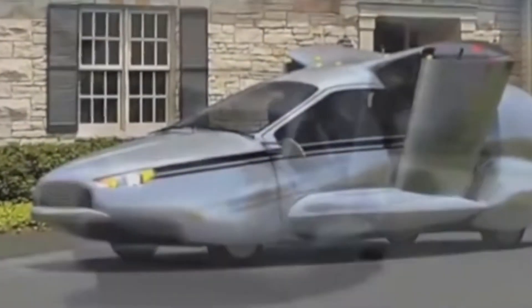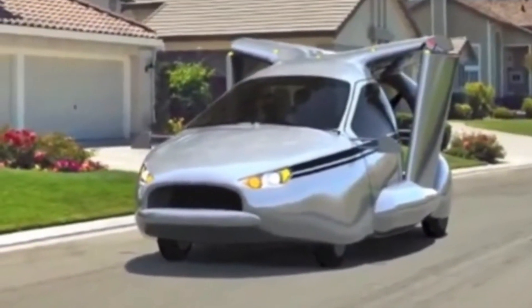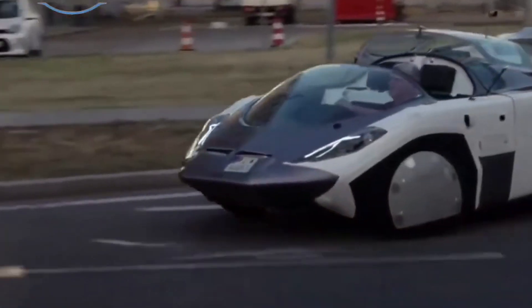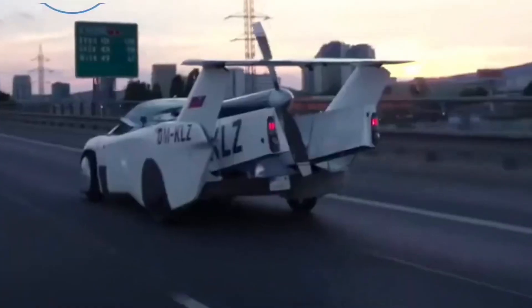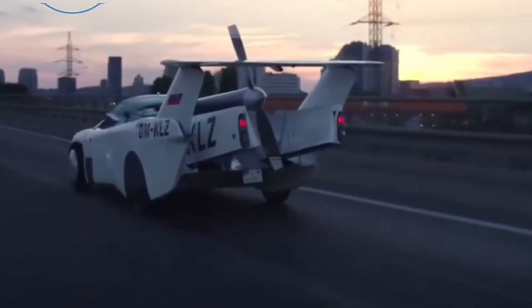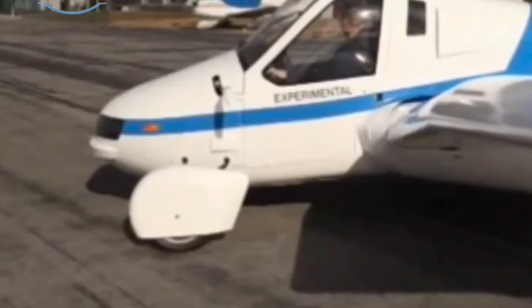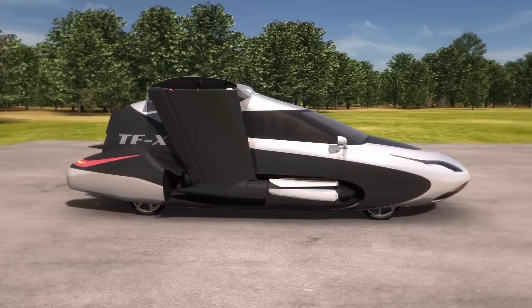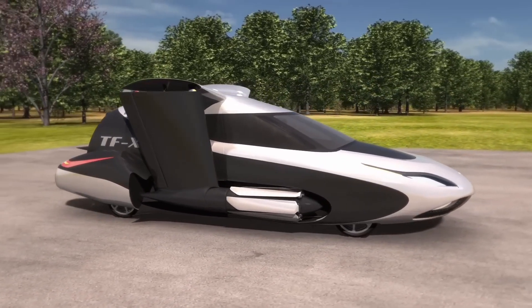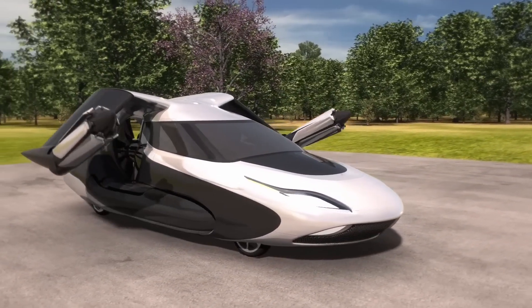However, like a captivating cliffhanger, the TFX leaves us in suspense about its full potential. While its capabilities are awe-inspiring, the future of Terafugia's brainchild remains uncertain, shrouded in mystery. As of now, the TFX is a tantalizing glimpse into the realm of flying cars, but its readiness for market takeoff remains elusive. The suspense surrounding further development adds an air of intrigue to this groundbreaking creation, leaving enthusiasts and dreamers alike eagerly awaiting the next chapter in the Terafugia TFX saga.